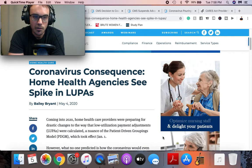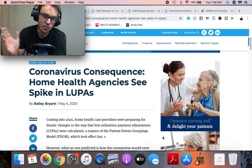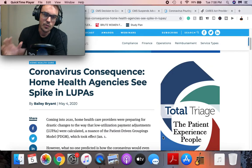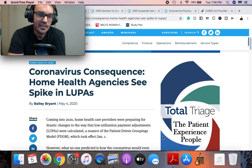To learn more about LUPAs, you can go to the CMS website, look up certain diagnoses, and see how many visits you need to avoid a LUPA. It can be single discipline or all disciplines. Go to the CMS website to learn more. The point of explaining that is to understand why LUPAs have increased with COVID-19.